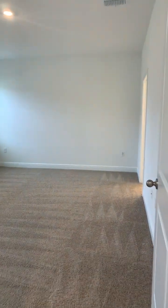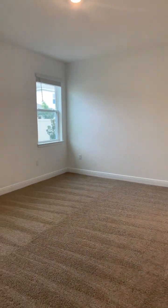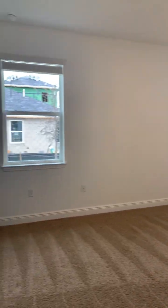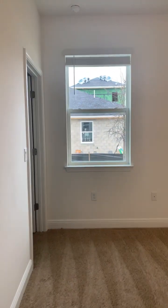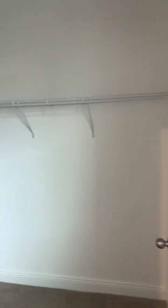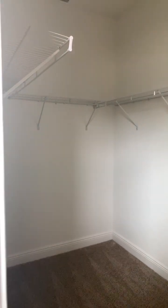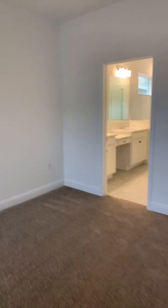The owner's bedroom is back here as well. It has two windows facing the backyard. This owner's retreat has two walk-in closets — here's the first one right off the bedroom, and then the second one is located in the bathroom.